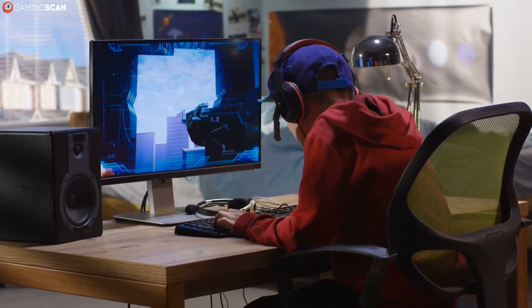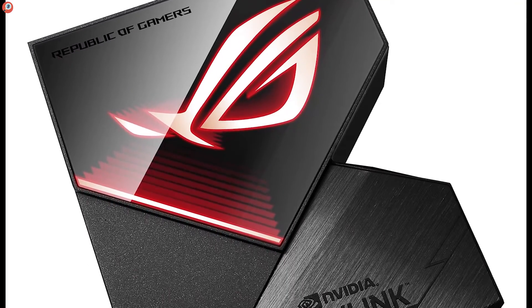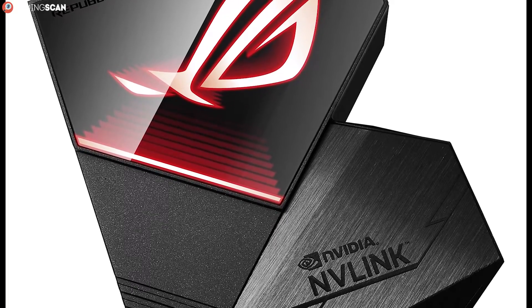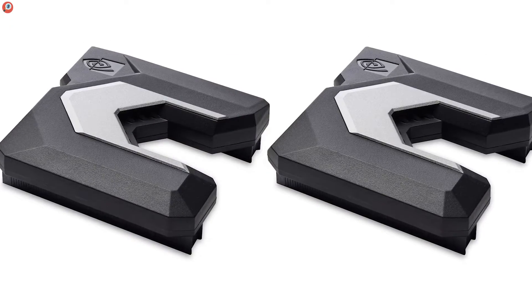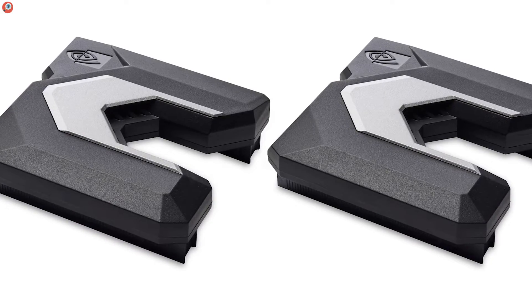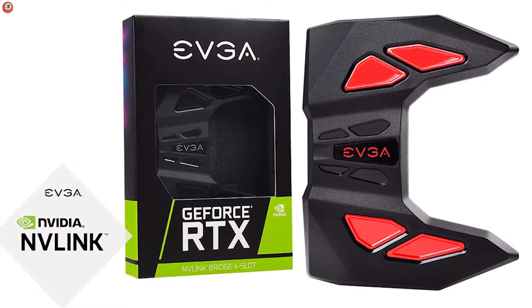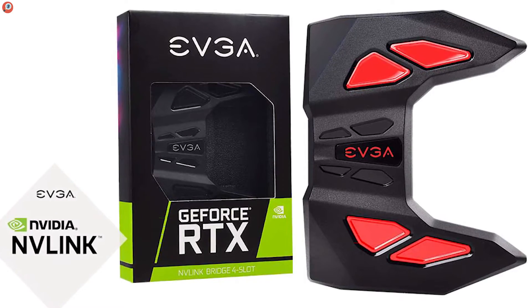The third incarnation is the SLI HB bridge. HB stands for high bandwidth, and with a 650MHz pixel clock and transfer rates nearing 2GB per second, it's certainly lived up to the name. If you're looking to run games in 5K, then this is the bridge for you. It's the most common bridge, but it's not the most recent one anymore. That honor goes to the NVLink bridge, the most recent format made specifically for use with the new RTX line of GPUs. It's capable of speeds up to 100GB per second, which is just mind-boggling, although at the moment it's still best used for 5K.